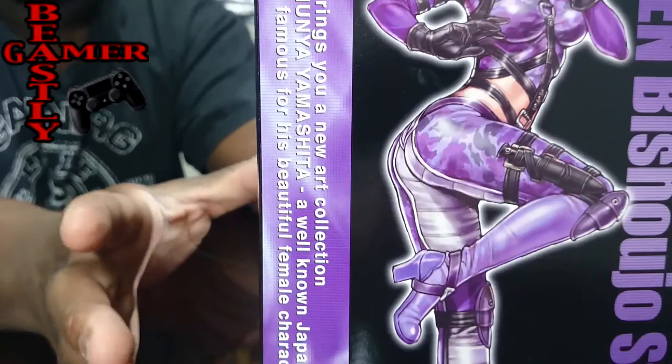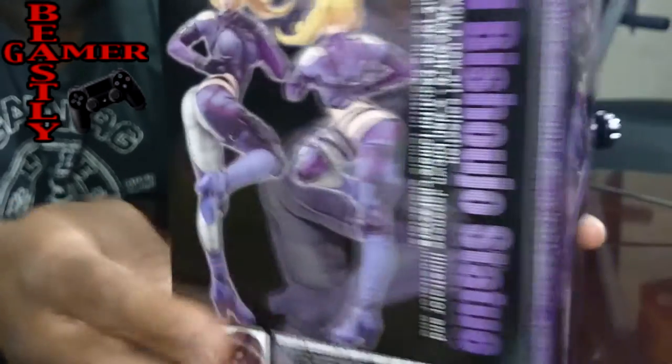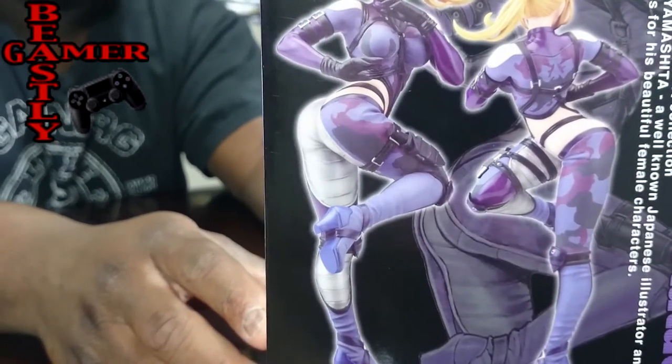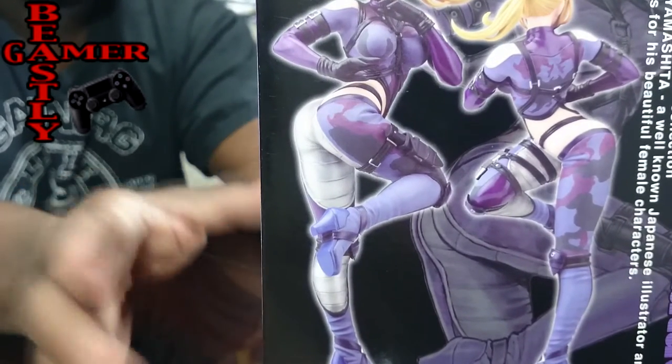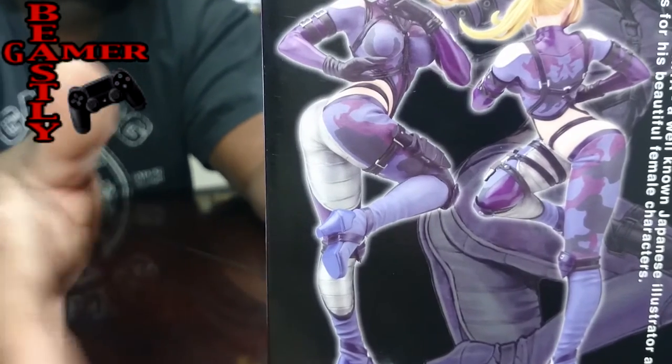It's a PVC so she doesn't move, but that's the shape she comes in and the pose. It's actually one of her trademark kicks and I recognized this kick immediately when I saw it online. I said I have to have that, and I'm a pretty big Tekken fan, so I figured why not add it to my collection now.